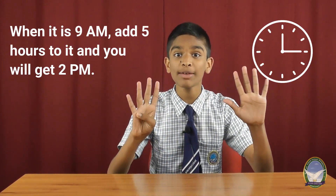Hey, I know the answer. The answer lies in the clock. When it is 9 AM, add 5 hours to it and you'll get 2. Here is my question.